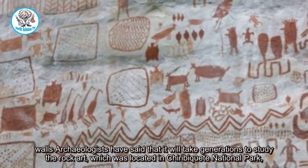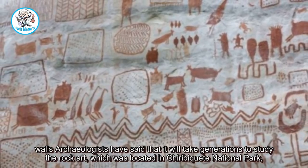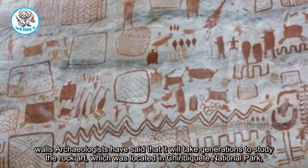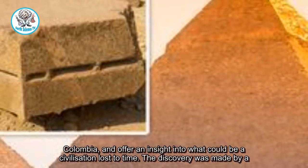Archaeologists have said that it will take generations to study the rock art which was located in Chiribiquete National Park, Colombia, and offer an insight into what could be a civilization lost to time.